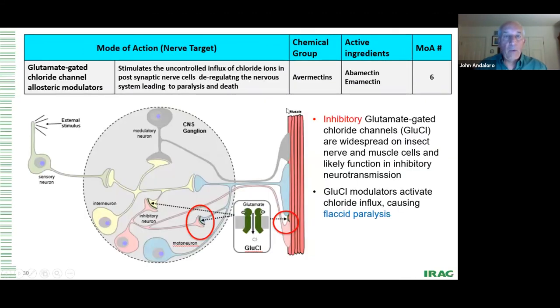Next we move to another nerve target: the glutamate-gated chloride channel modulators. There are quite a few of these, spread out over the nervous system and at the interface with the muscle. These are chloride channel inhibitors — mainly the avermectins, abamectin and emamectin benzoate.